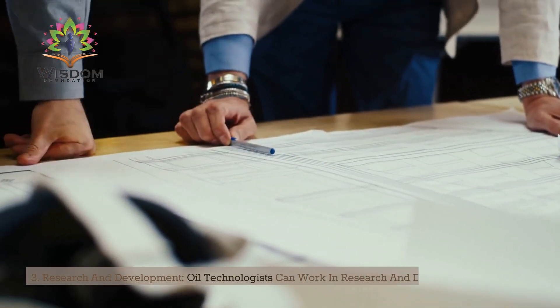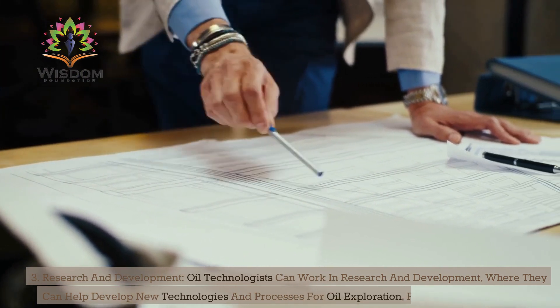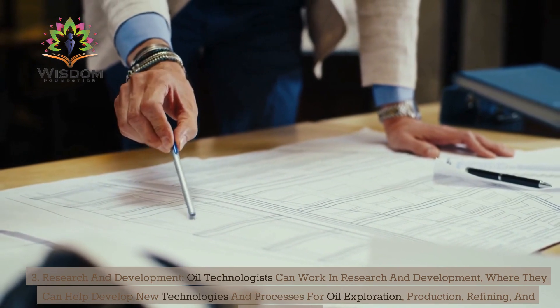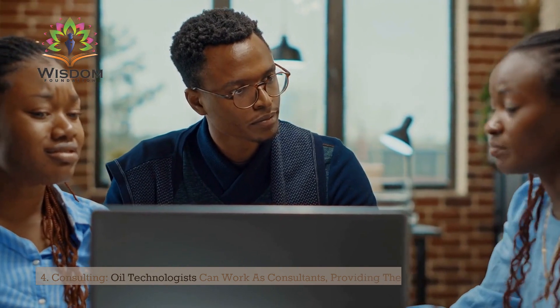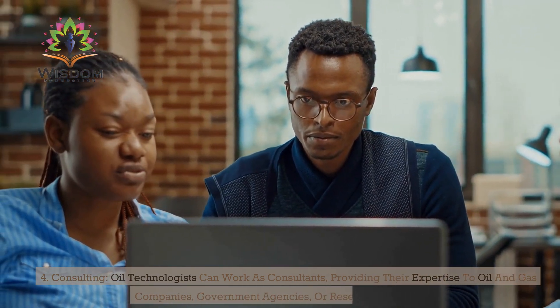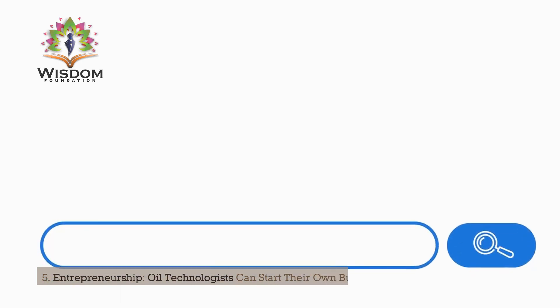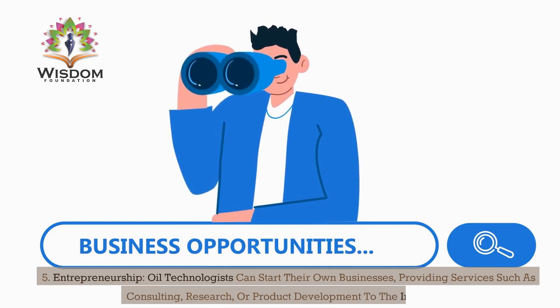3. Research and development: Oil technologists can work in research and development, where they can help develop new technologies and processes for oil exploration, production, refining, and transportation. 4. Consulting: Oil technologists can work as consultants, providing their expertise to oil and gas companies, government agencies, or research institutions. 5. Entrepreneurship: Oil technologists can start their own businesses, providing services such as consulting, research, or product development to the industry.